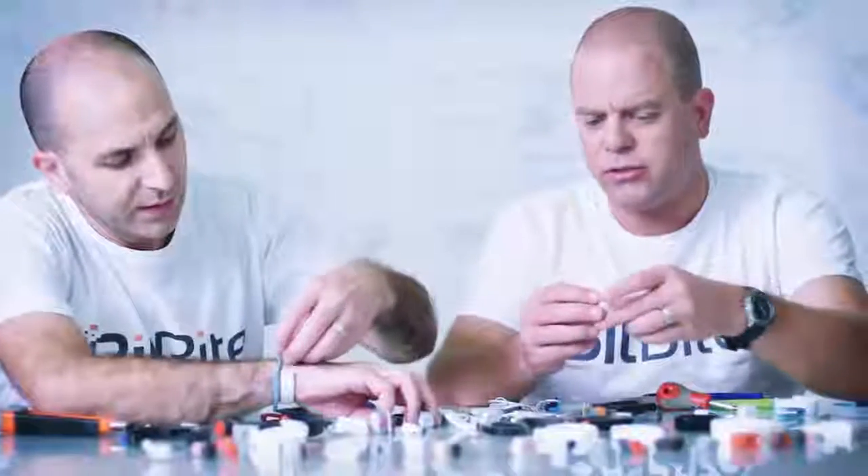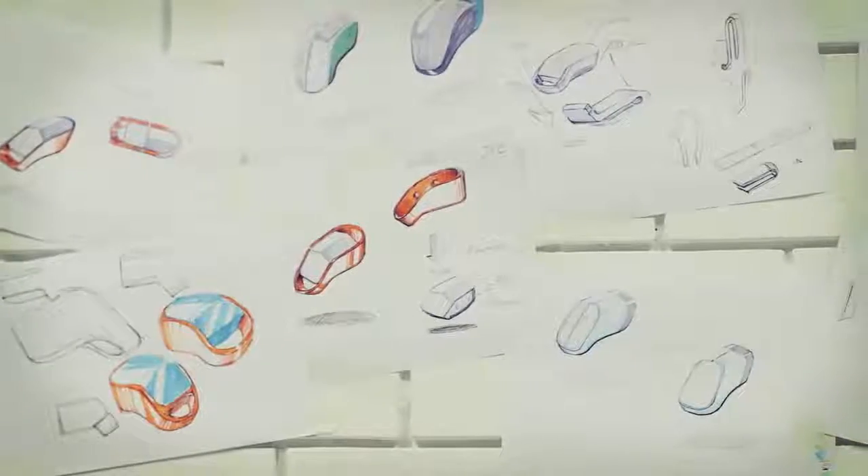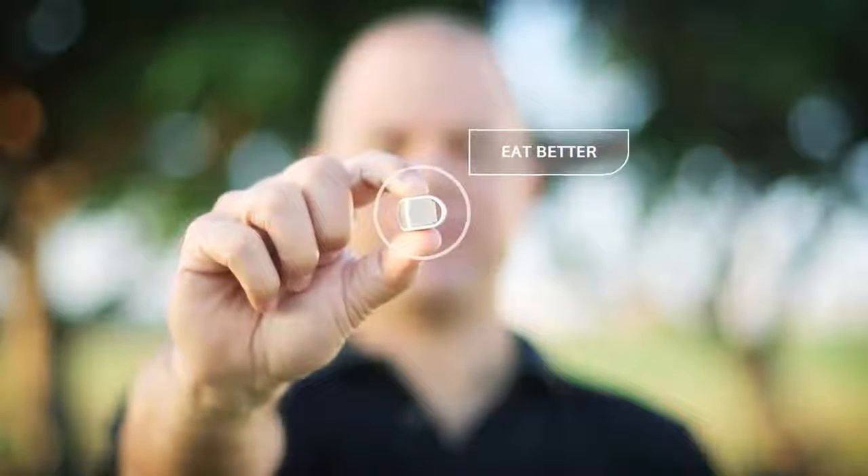Itai and his team have been working on BitByte for a long time and they're ready for mass production. All they need is your help. If you care about your nutrition, support BitByte — it will help you eat better, feel better, and be healthier.